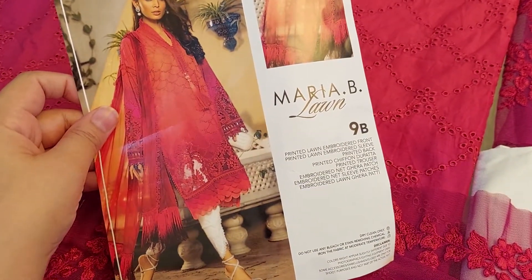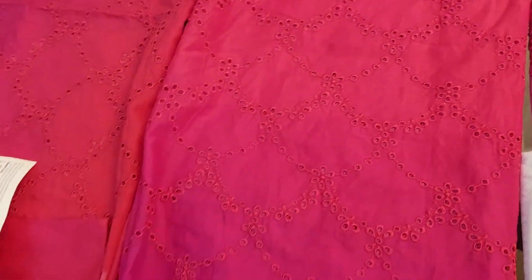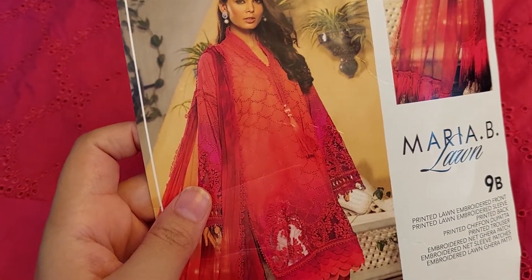This is a heat code double shade pink color. Let me show you — this is the front, chicken kari in double shade, light and darker shade. This is a red shade as shown in the model picture.